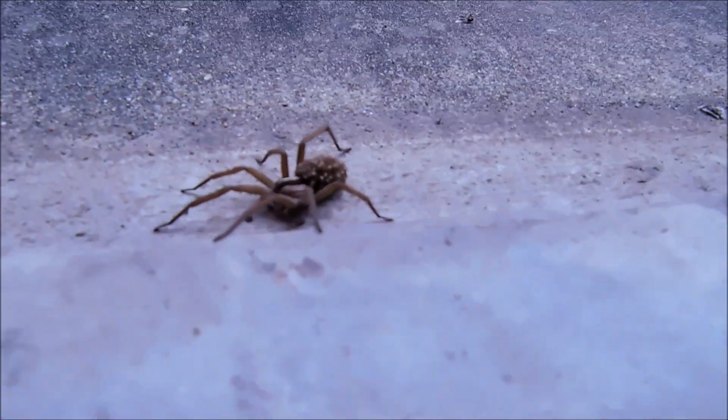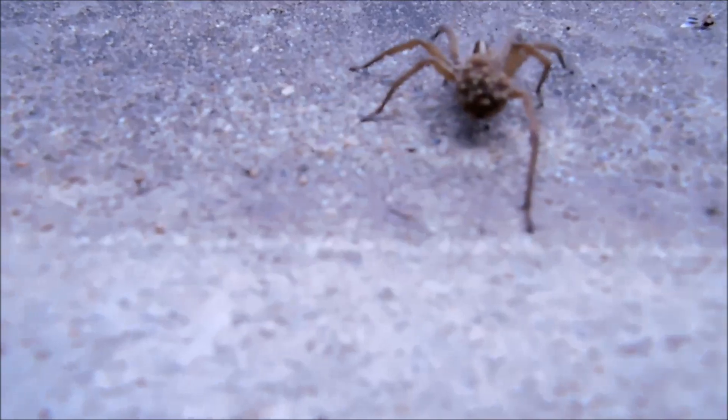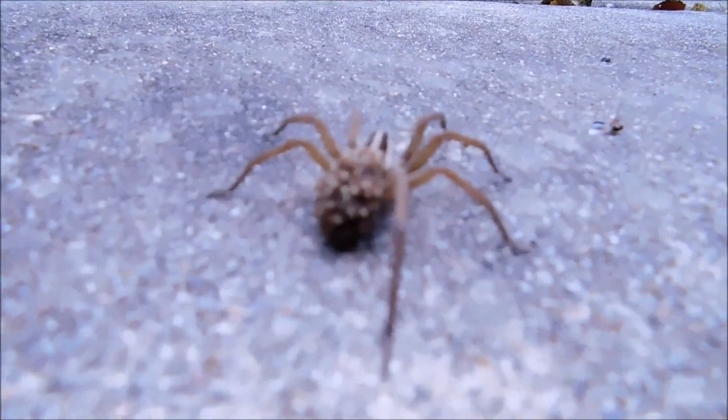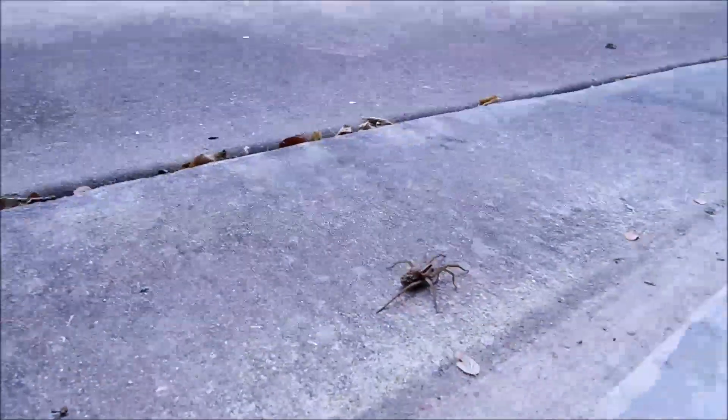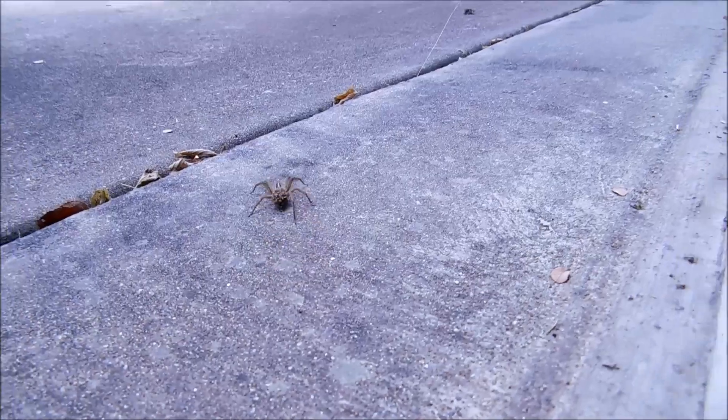Scorpions will do the same thing. I have found scorpions in my shop that are covered with baby scorpions as well, but I have yet to get one of those on video. And when she's had enough fun she'll just scamper away. She did ultimately return and lives under my workbench in my main shop.